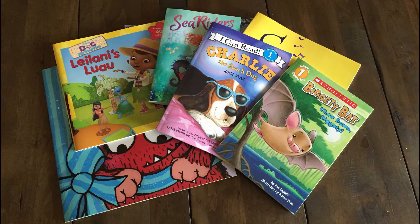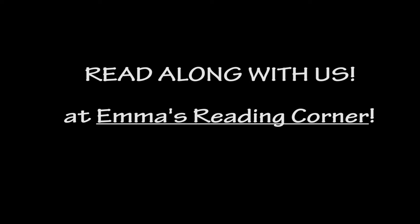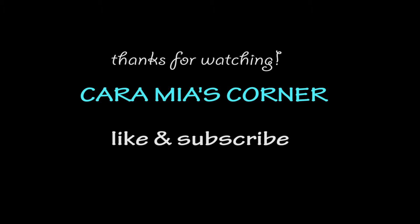And there you have it — our Scholastic Books haul. Make sure to stay tuned, we're going to have our reading corner with Emmy and I. We want to thank you again for watching Caramia's Corner. See you next time. Bye bye!